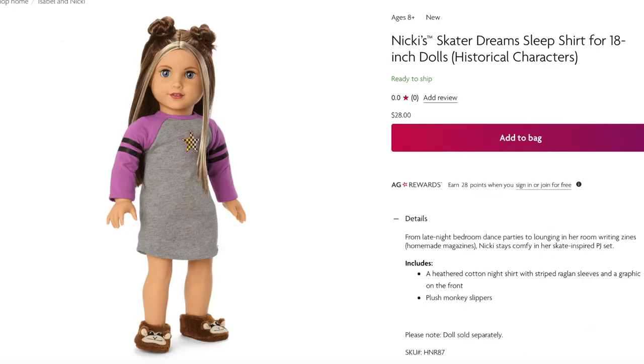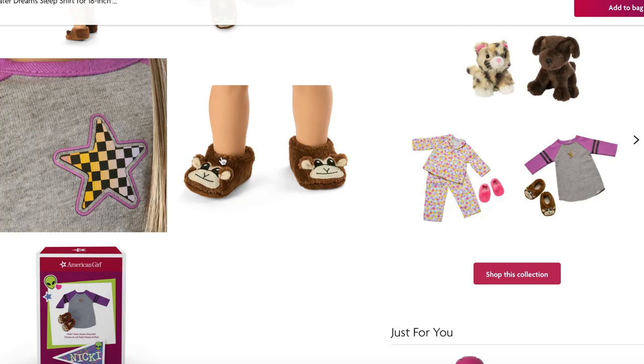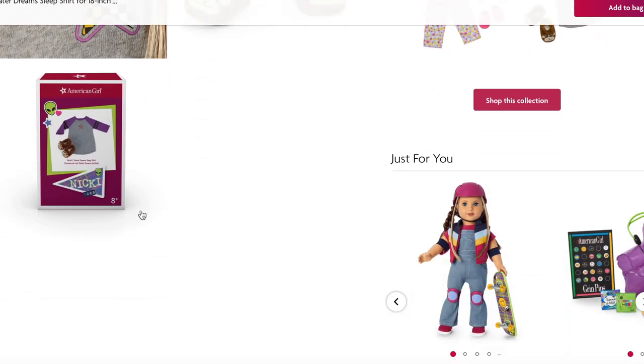Up next we have Nikki's pajamas, called Nikki's Skater Dream Sleep Shirt, which retails for $28 — slightly cheaper than Isabel's since this is just a sleep shirt rather than a full top and pants set. The sleep shirt is gray and purple with a star design on the front. I love the slippers too — they have little monkeys on the front and look so cozy.